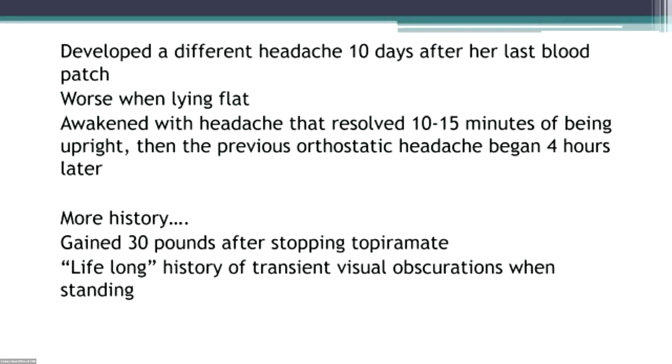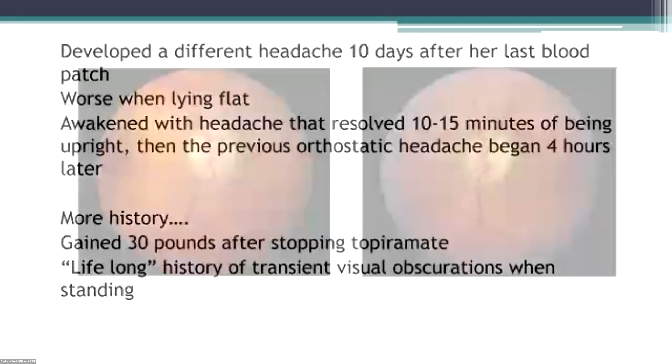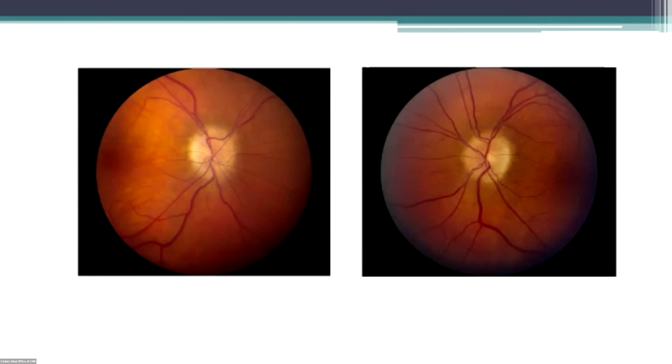It turns out that stopping the topiramate might not have been the greatest idea, because she gained 30 pounds after stopping it. And, oh by the way, she mentioned she'd had episodes of transient visual loss all her life. So now I look in her eyes and her fundi are not normal anymore — she has bilateral papilledema, a little worse in the right eye, and her venous pulsations went away.